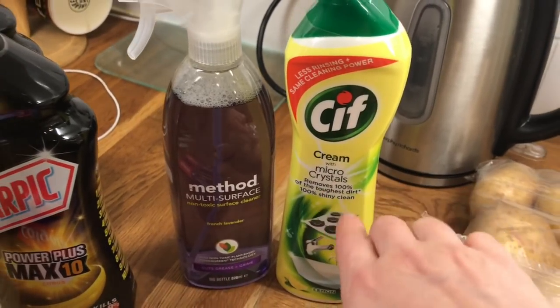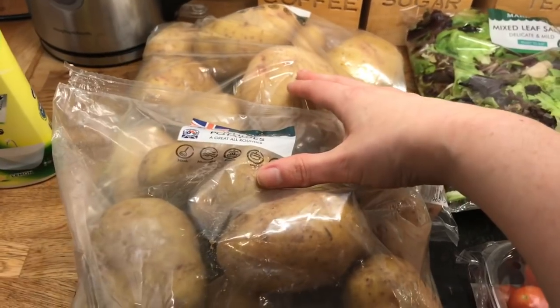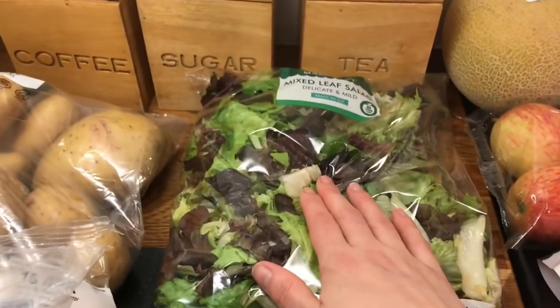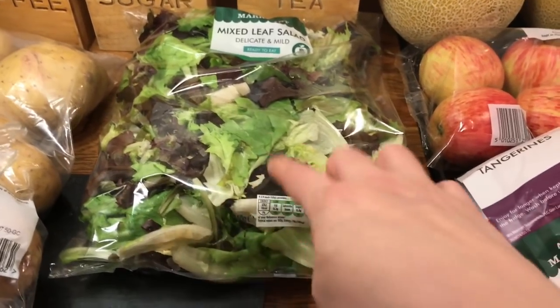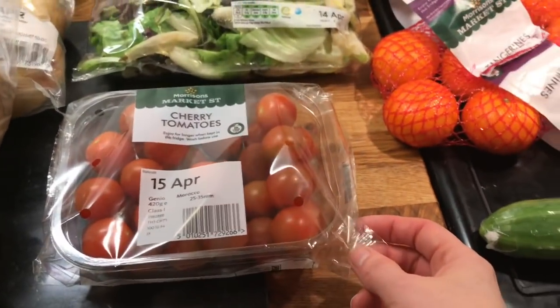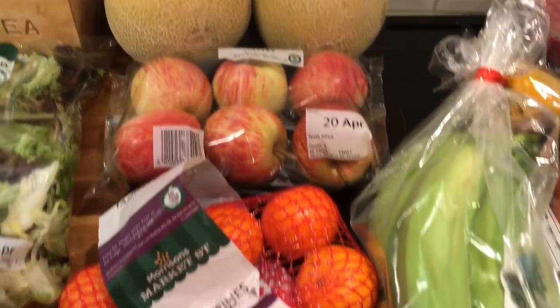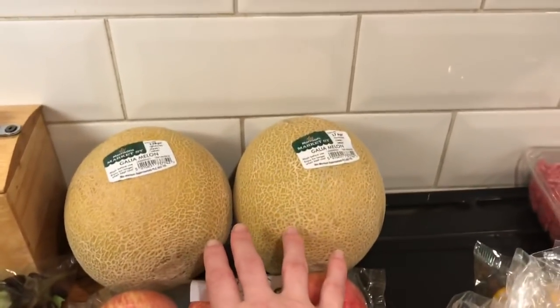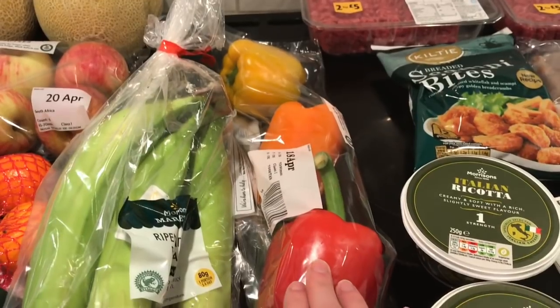Then I got some potatoes, some mixed leaf salad — we're having wraps tomorrow so I needed a few salad bits. I got some cherry tomatoes, some cucumber, some tangerines, some apples, two gala melons, some bananas, and some peppers.